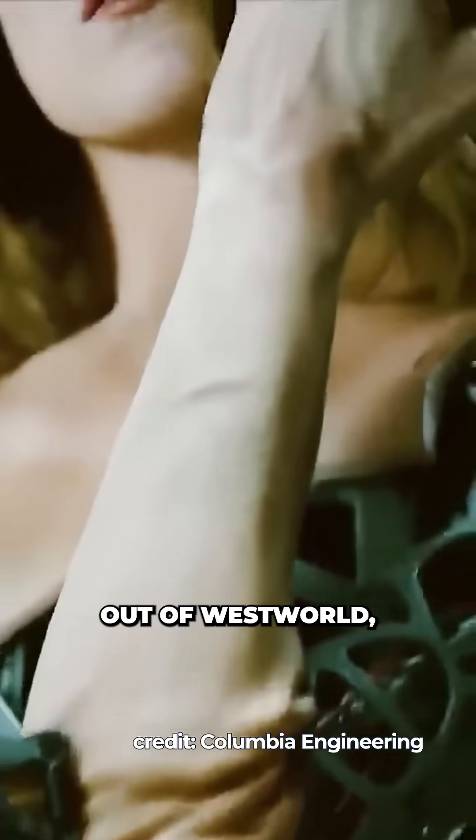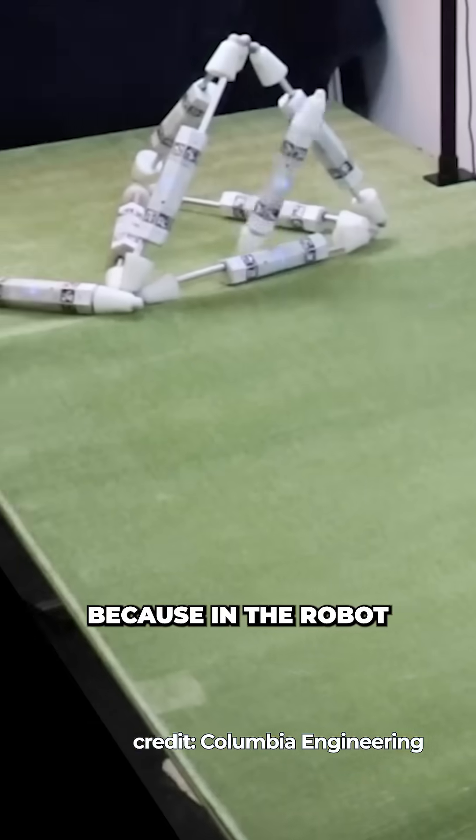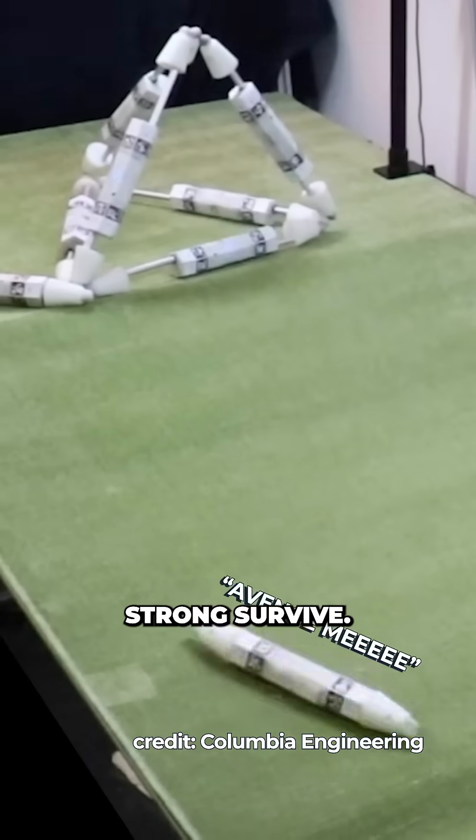Also, like something out of Westworld, the research team documented how robots would cannibalize other robots for spare parts — because in the robot future, only the strong survive.